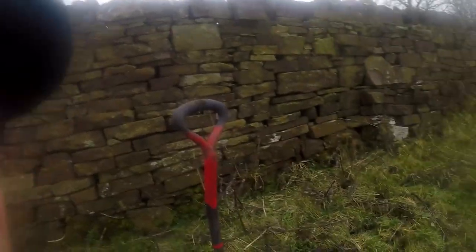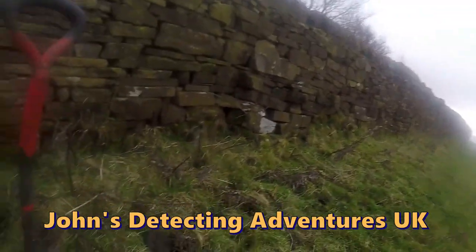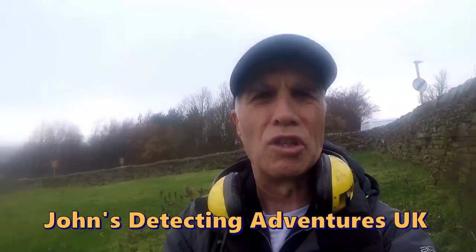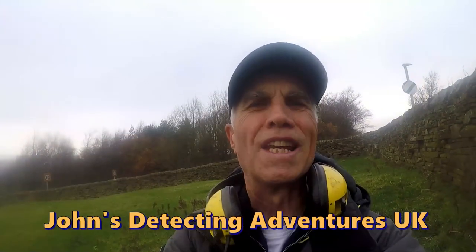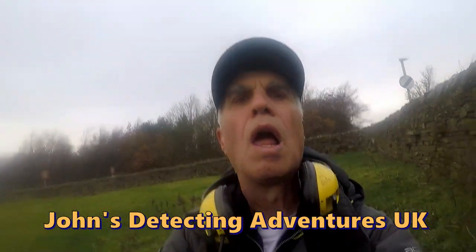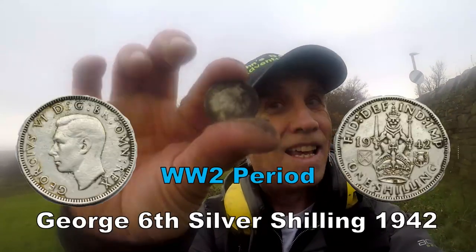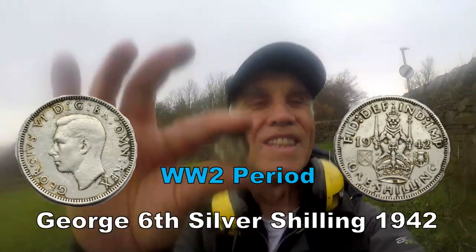I've been detecting along this wall here — and we've got coins and all sorts out here. And then we've got silver — ta-da! George VI shilling, 1942. Second World War period. That's what they were spending — one shilling, twelve pennies. George VI. Excellent!